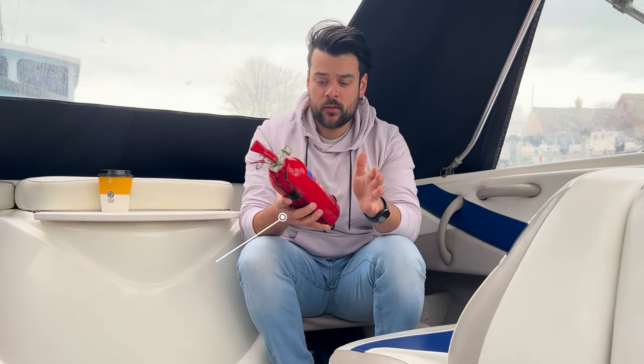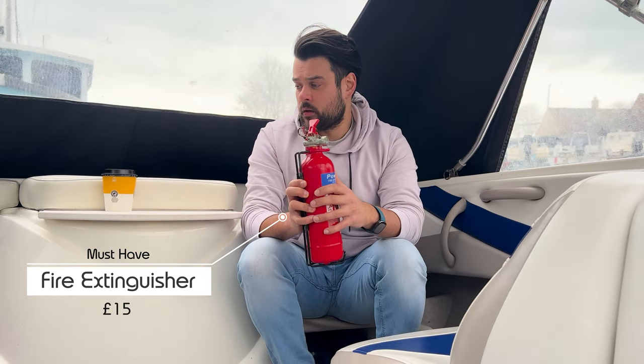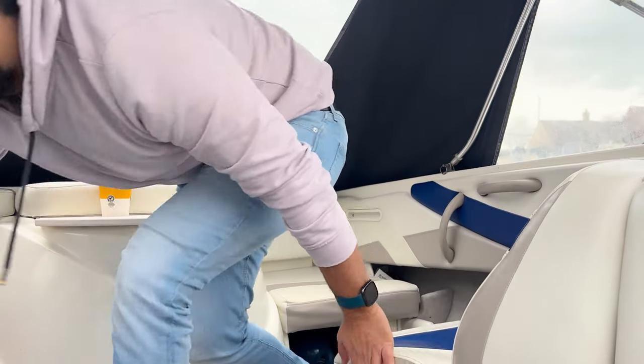Another crucial piece of safety equipment is a fire extinguisher. If something goes wrong with your engine, boats can and do catch fire — it seems strange being surrounded by water, but it happens. The extinguisher needs servicing once a year and is an essential piece of equipment to keep on the boat.